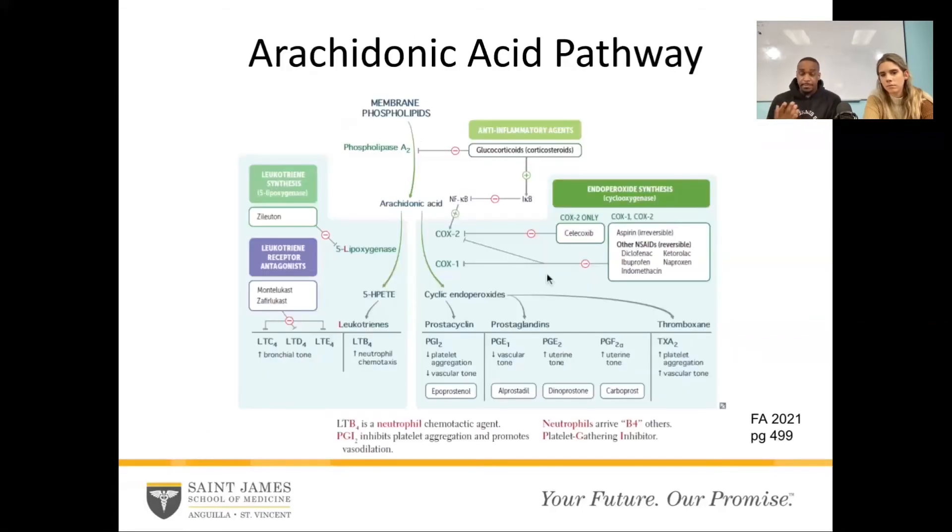So what does this all mean? The arachidonic acid pathway — this is a nice page taken straight from First Aid, page 49, First Aid 2021 — shows the arachidonic acid pathway. At the very top you see membrane phospholipids, which is just the cell membrane. When it gets damaged or destroyed, it gets broken down and releases arachidonic acid, and it goes on two pathways. Lipoxygenase converts it into leukotrienes, which is more so in the lungs. Cyclooxygenase breaks it down to cyclic endoperoxides — prostacyclin, prostaglandins, and thromboxane. From this page you can see a lot of effects: it affects uterine tone, vascular tone, and platelet aggregation.